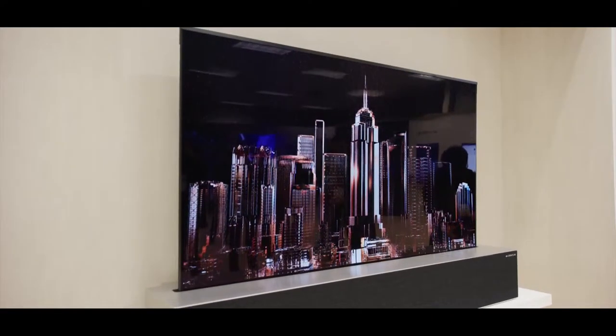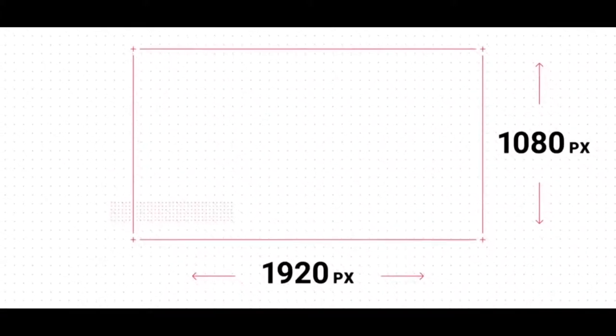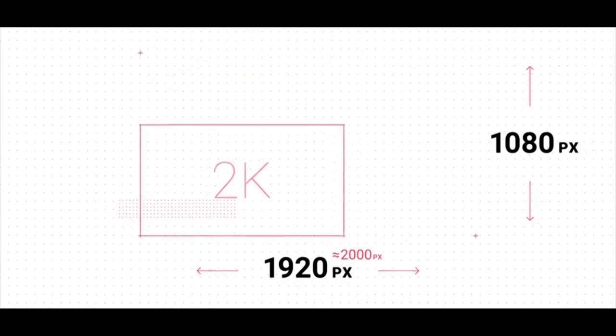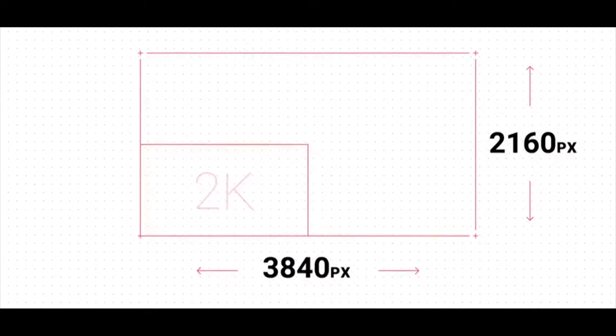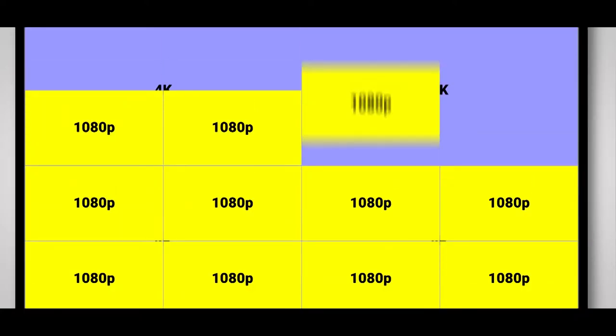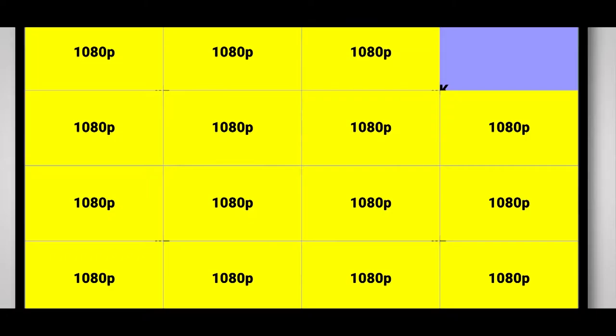8K is a bigger brother to 4K. 1080p screens have a resolution of 1920x1080 pixels. 4K screens are double the number of 1080p, with a resolution of 3840x2160, and quadruples the number of pixels 1080p fetches you. Because 8K doubles the number again from 4K, at a resolution of 7680x4320. That's 4 times the number of pixels as 4K, which means it's 16 times that of a 1080p TV.